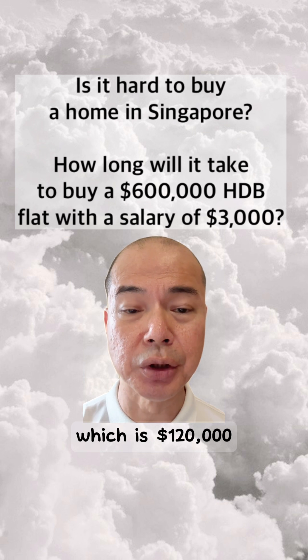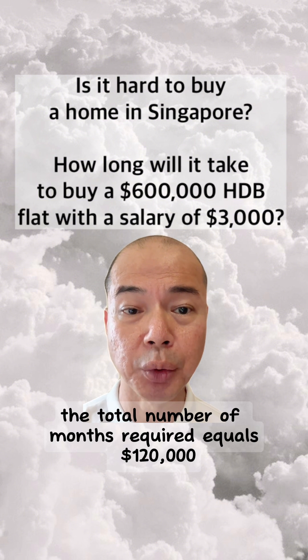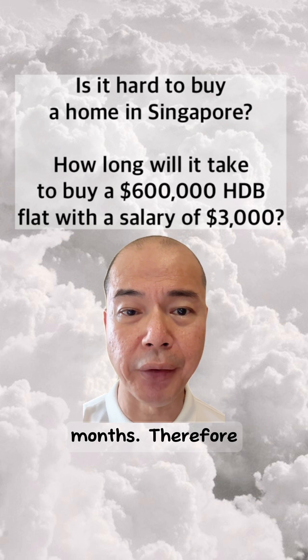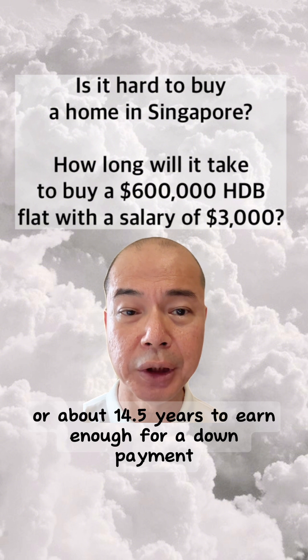For a $600,000 HDB flat, the down payment is 20%, which is $120,000. The total number of months required equals $120,000 divided by $690.09, which equals 173.87 months. Therefore, it will take about 174 months, or about 14.5 years, to save enough for a down payment.